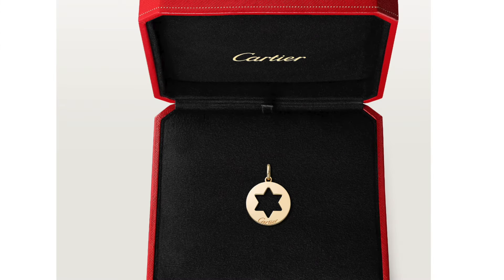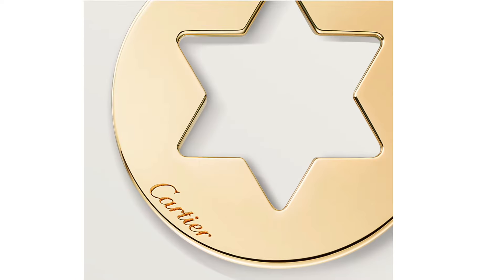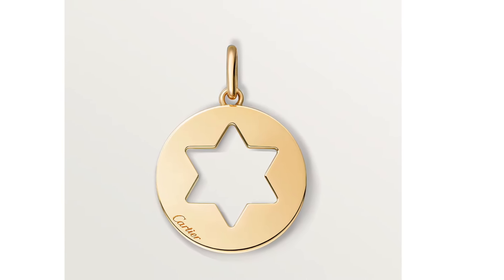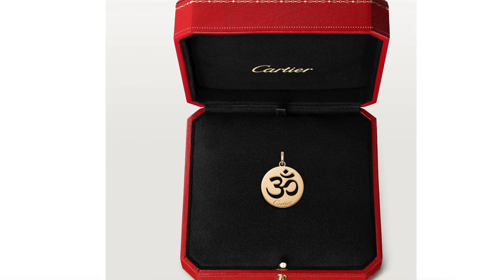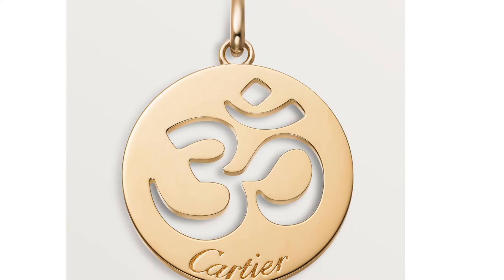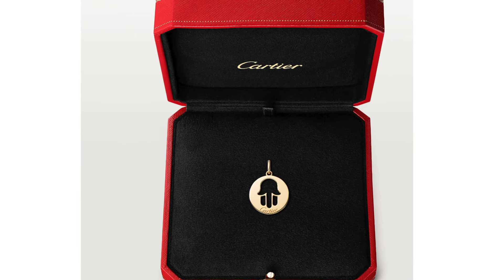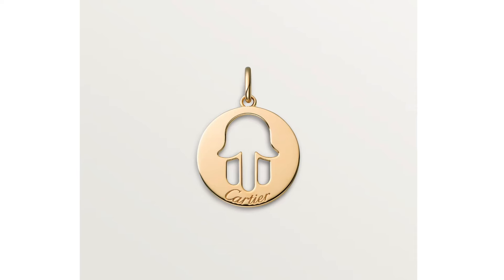The next cheapest Cartier jewelry piece — you may not be aware that Cartier also has some super affordable pendants, like the star pendant in yellow gold that you can wear with the chain necklace I just mentioned, retailing for $650. There's also the OM pendant in yellow gold at $650, and the Hand of Fatima pendant in yellow gold, also $650.